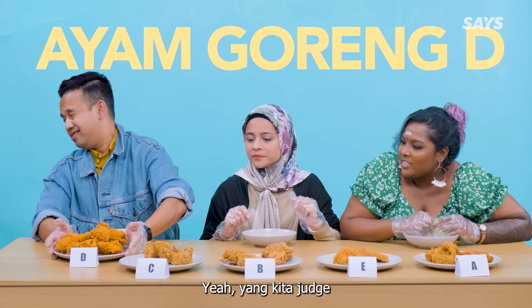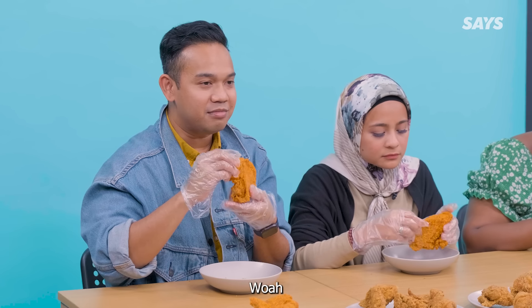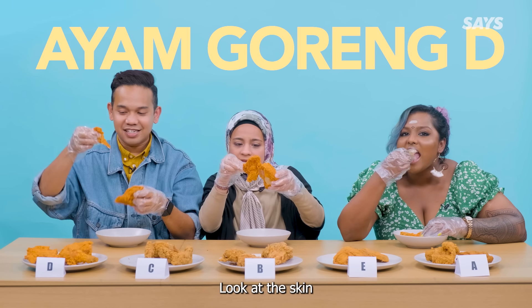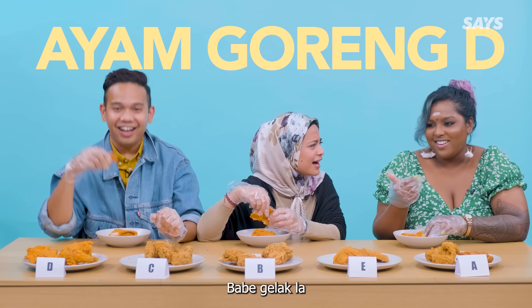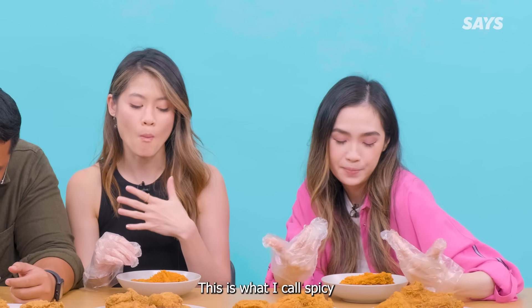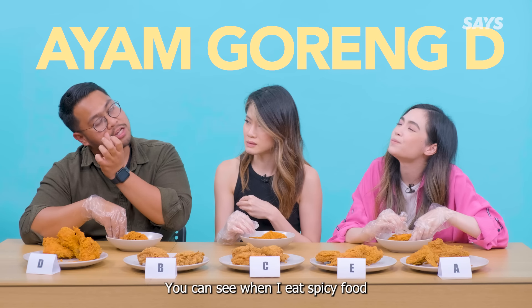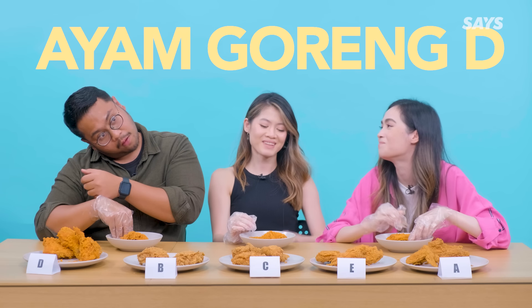Last but not least — our number one from the look. Kita judge. Out of all the thighs, this is the nicest thigh. Look at how crispy it is. Look at the skin — look how it shines. It's spicy. It's definitely spicy, not salty. I feel like they salted it just okay. This is what I call spicy. If I want something spicy, I would eat this one. You can see, when I eat spicy food, I'm sweating. Look — it looks like the shoe pat his head.